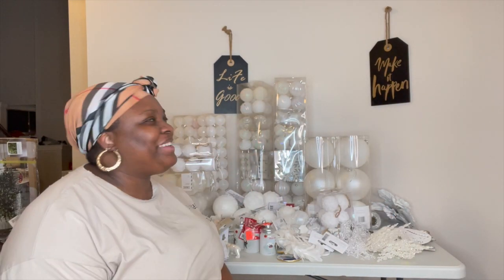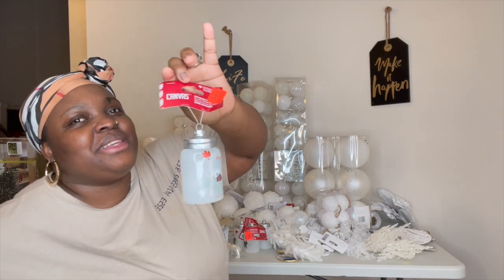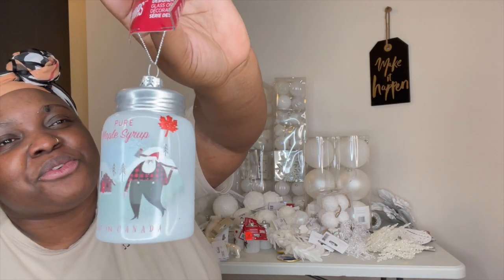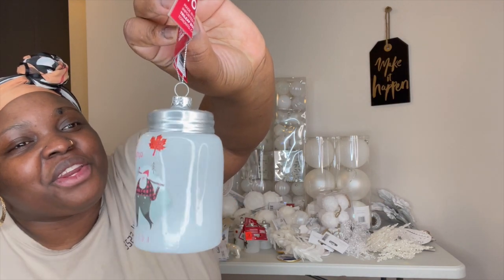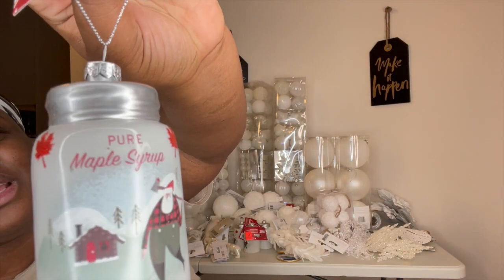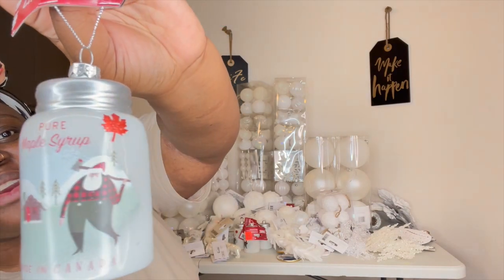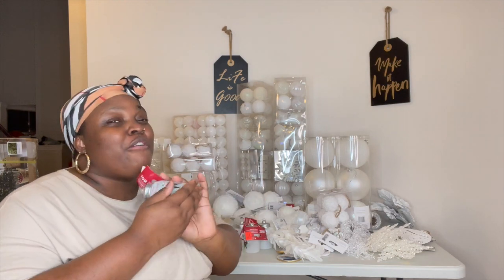I absolutely love these pieces. I feel like this piece represents Canada. Look at these — it's a little maple syrup bottle ornament. It looks different — it's a little bottle and I found it really, really cute. It has maple syrup on it and the Canadian maple leaf right there. That is absolutely beautiful and we did go ahead and grab four of these.